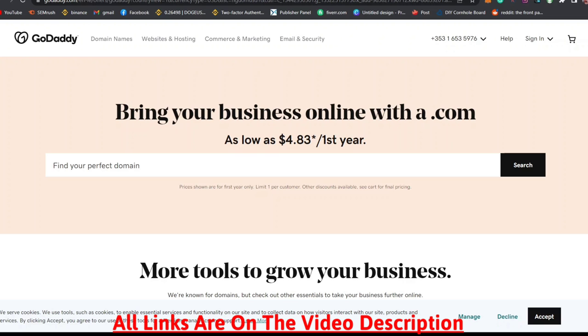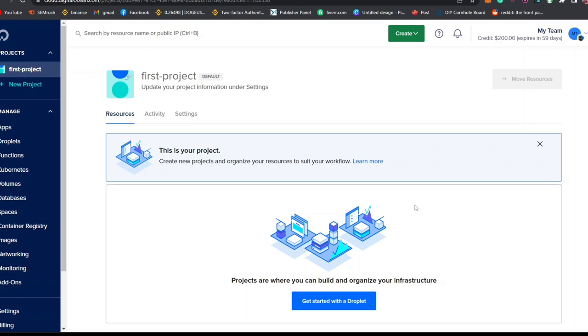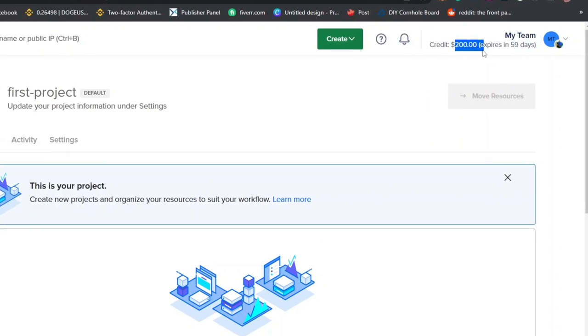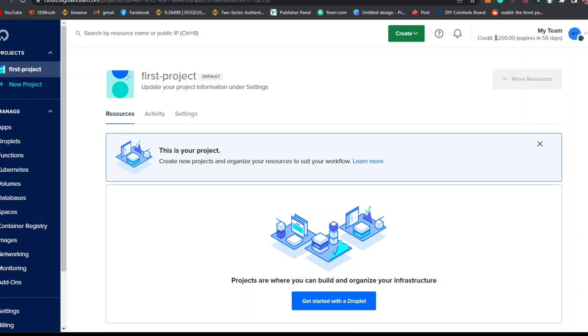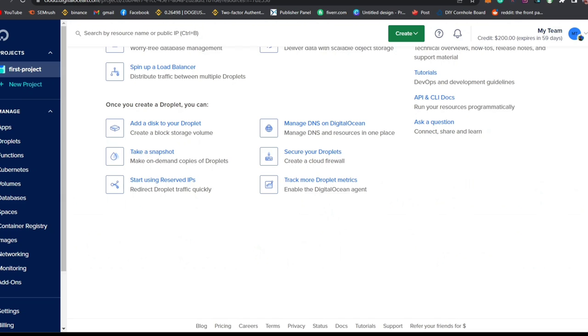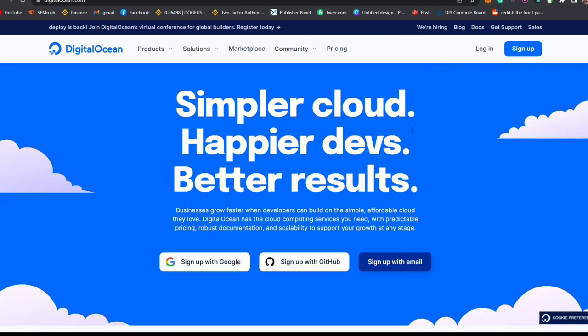I'll be using Digital Ocean as one of the best VPS servers. Despite being one of the best, you can start using this server for two months free and get a $200 credit. With this $200 credit you don't need to perform any financial transaction for the next two months. Create an account on this platform, test things out, and within that period you'll not be making any payments.